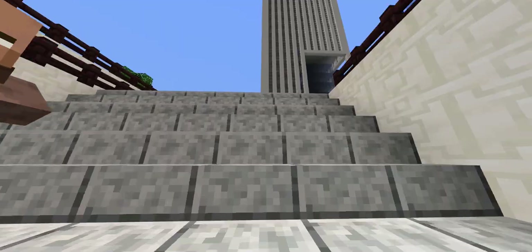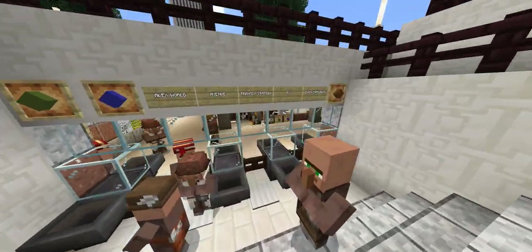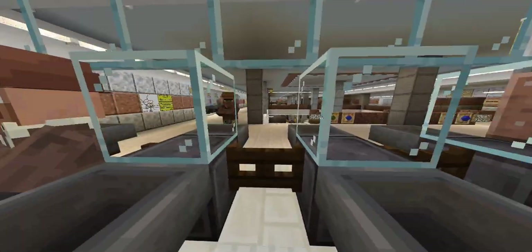All fare gates are in working condition.